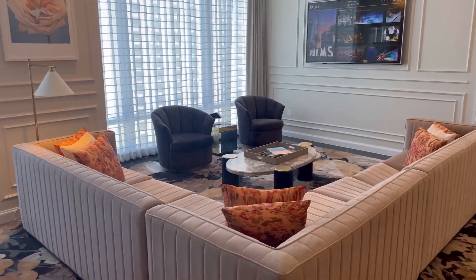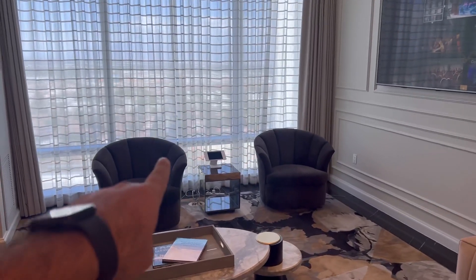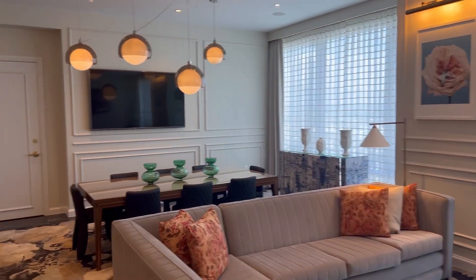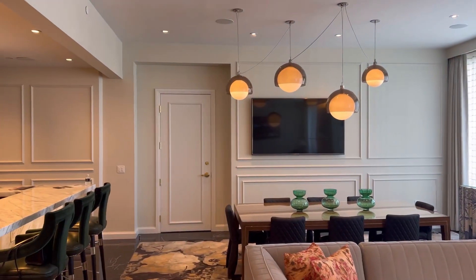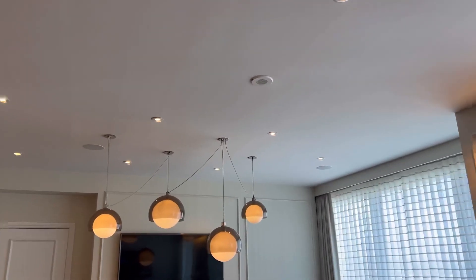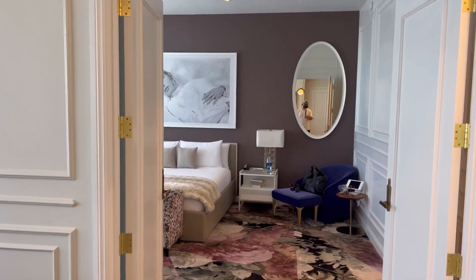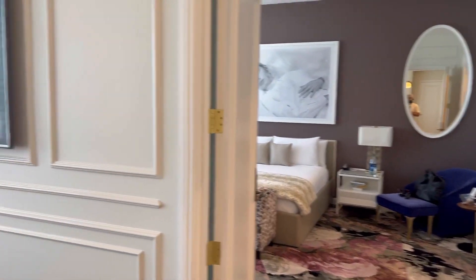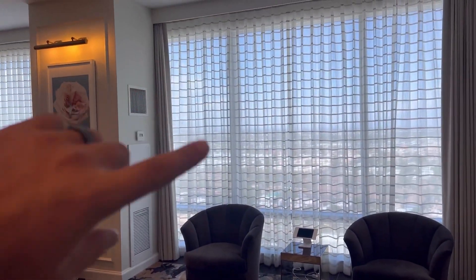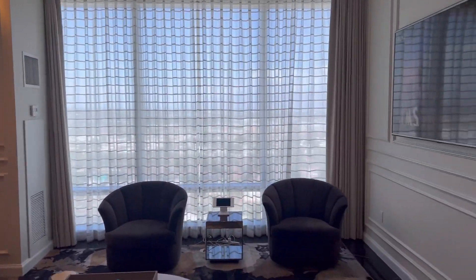A nice-sized couch. Swivel chairs, I would assume — I haven't sat there. Everywhere you see an iPad, you can control the music, which we can set up to the Bluetooth. There are speakers everywhere in this place, and it's pretty much just like Party Central if you really wanted to. The screens are all fully automatic, so you hit a button, they open, they close.